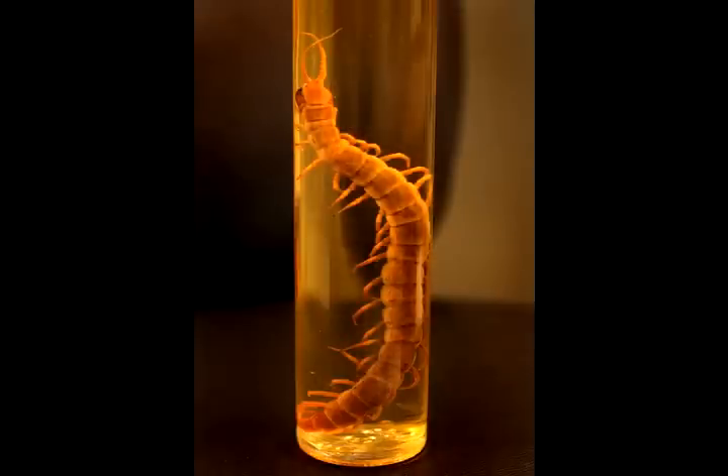The desert centipede is the biggest one in North America. It has a neurotoxin. What's weird about it is its front pair of legs are actually its fangs, and that's how it injects its venom. They can also eat large vertebrates — lizards, mice, and things like that. Pretty impressive in their size.